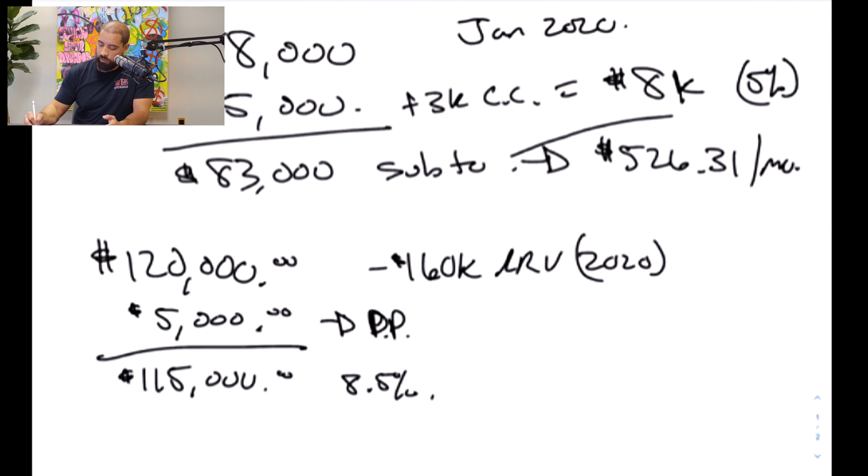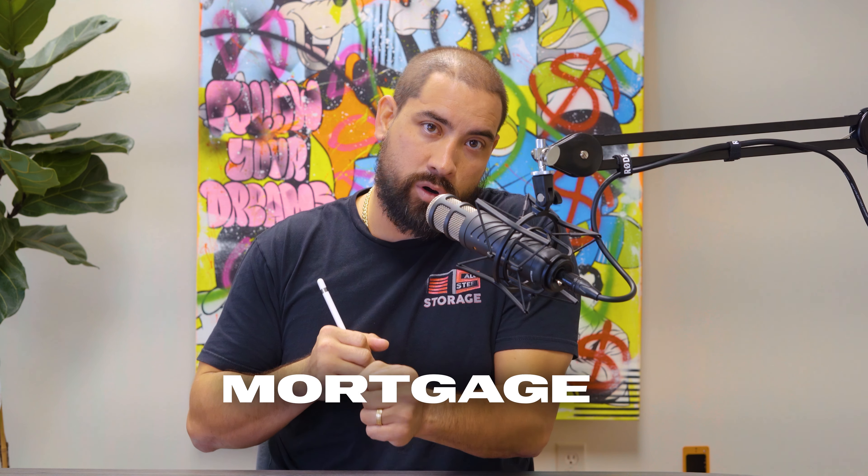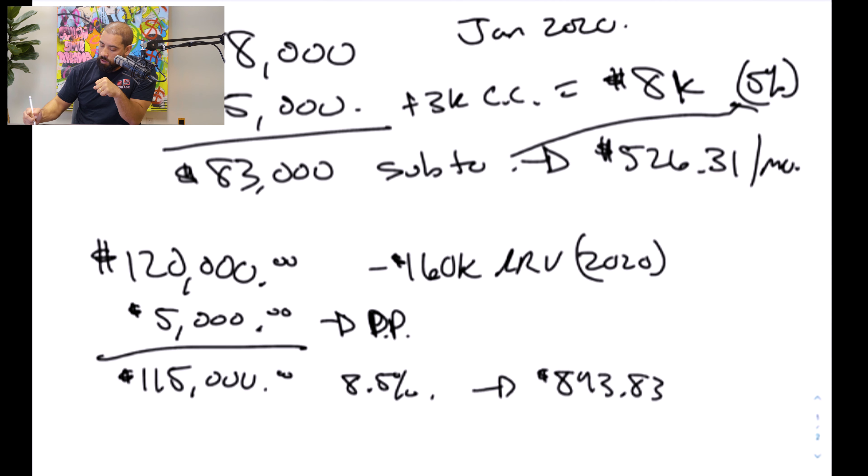The first thing I did when trying to sell this on a wraparound mortgage was place advertising. I dropped bandit signs around the neighborhood advertising for $120,000. The property was probably worth about $160,000 ARV in 2020. It needed work and I just didn't want to do the work. So I put out advertising to sell it for $120,000, knowing I was going to finance a buyer. In these situations we try to get the most down as possible, but because it needed a lot of work, the most down I was able to get was five grand. That was his down payment.